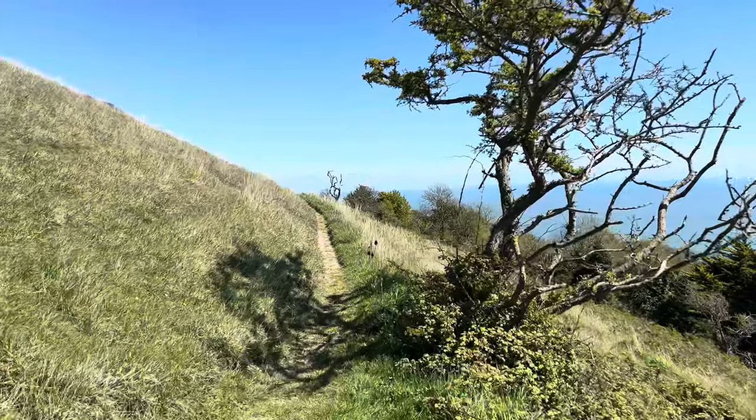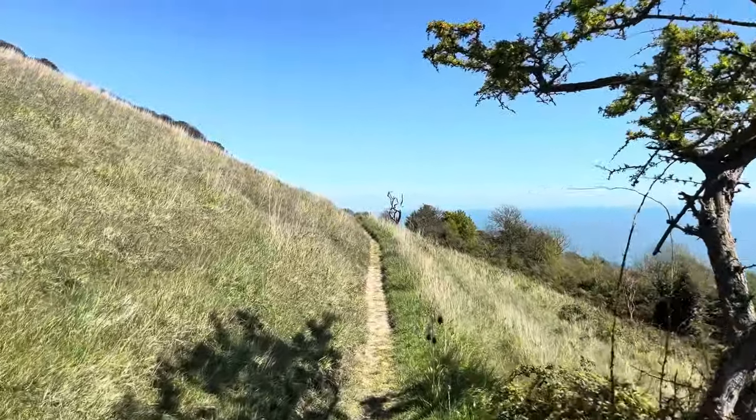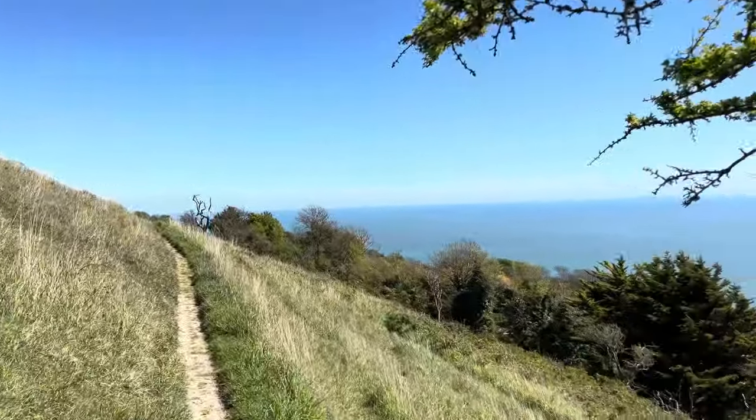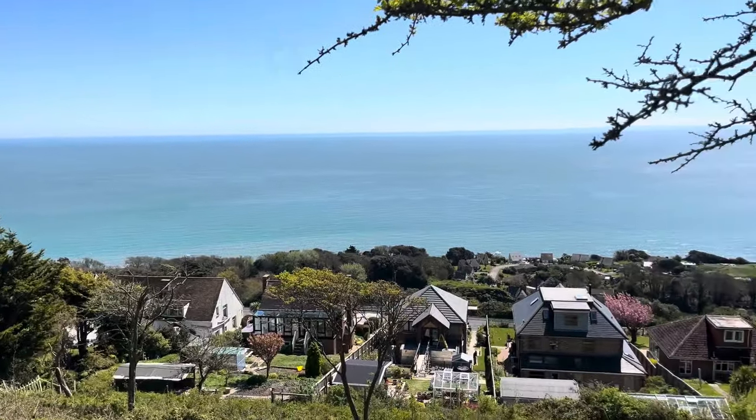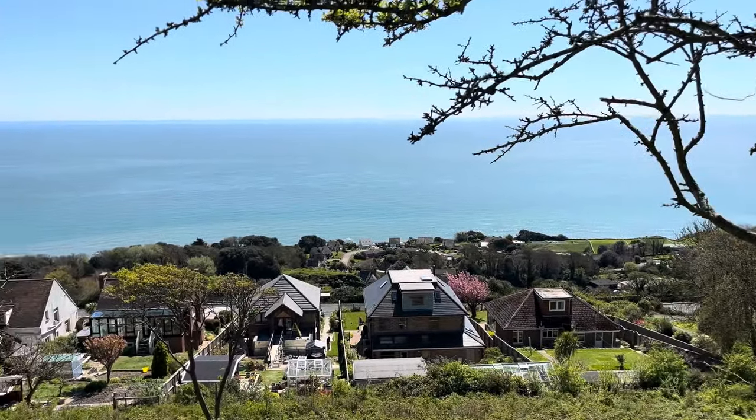Let's see how far east I can get along here. You obviously can't walk along Leeson Road because it's been closed due to the landslip - at the Landslip, if you know what I mean.